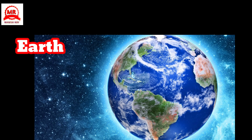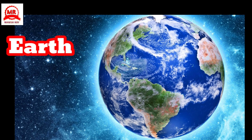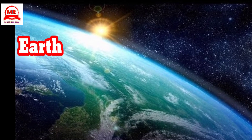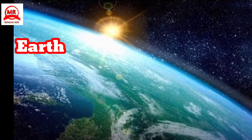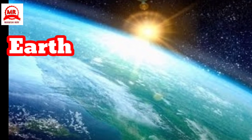Earth is one of the eight planets revolving around the Sun. Like other planets, it is also lit by the light received from the Sun. It has water and an atmosphere and is perhaps the only planet which has conditions suitable for life. It has one moon.